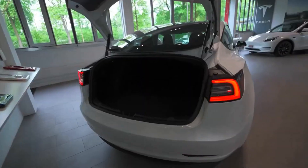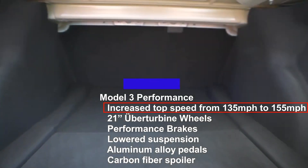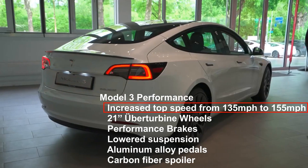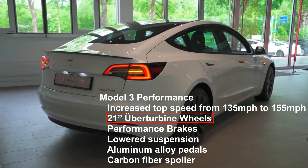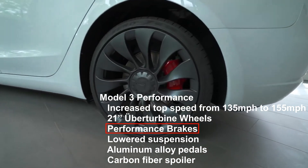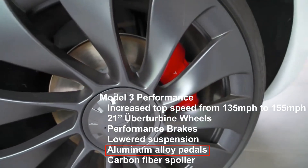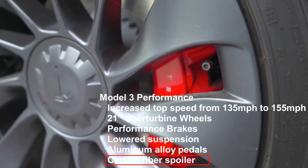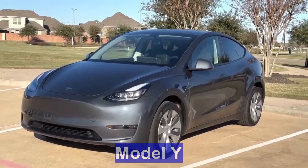The Model 3 Performance also comes with a Performance Upgrade Package: increased top speed from 135 mph to 155 mph, 21-inch ultra-turbine wheels, performance brakes, lowered suspension, aluminum alloy pedals, and a carbon fiber spoiler.